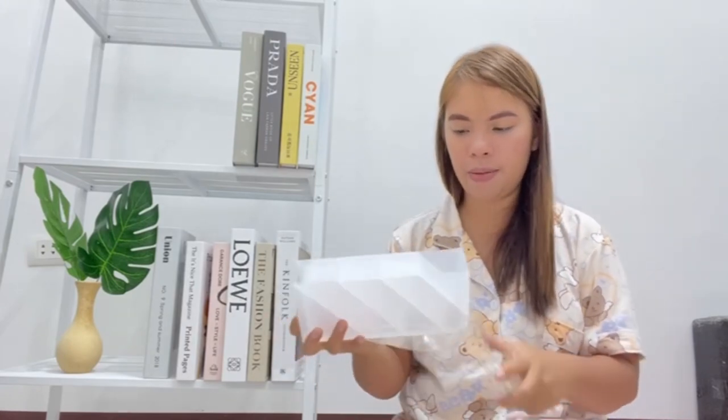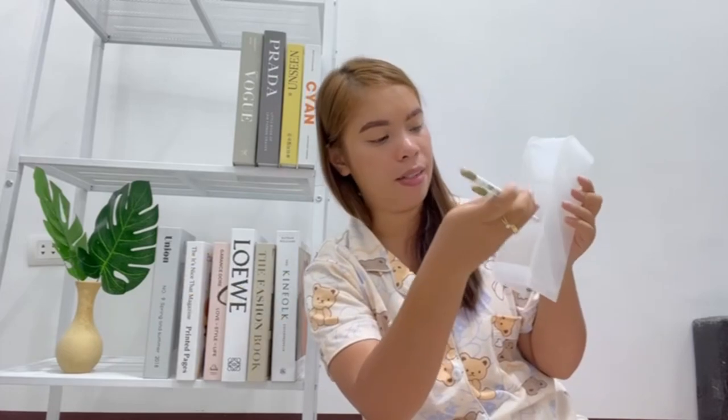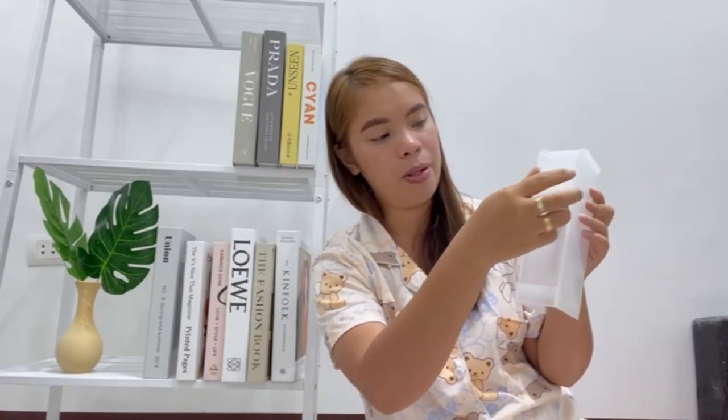Ito yung lalagyan ng mga pencils, small pens, yung pang-office na mga tools. Ilalagay yung mga pencils, small pens. Lagayin siya ng pens.